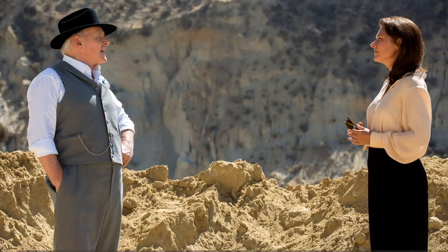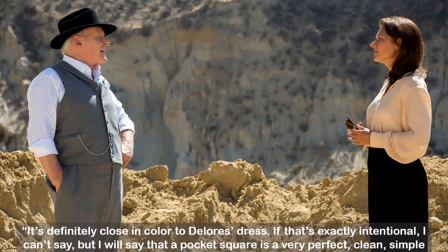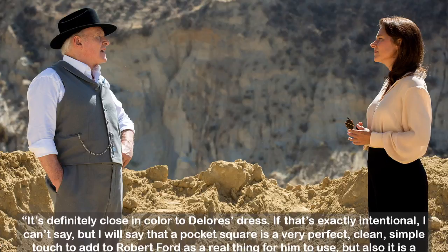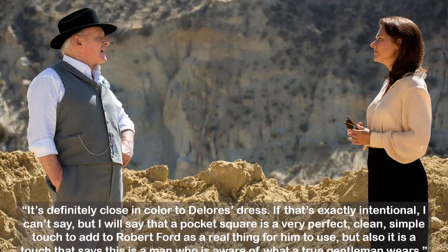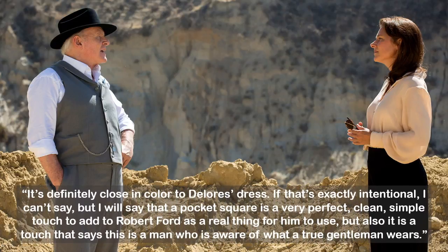But as we learn, we know that this lunch is anything but casual. When asked in a Hidden Remote interview if Robert's pocket square was intentionally the same color as Dolores's dress, Ann Crabtree said before the season finale, 'It's definitely close in color to Dolores's dress. If that's exactly intentional, I can't say. But a pocket square is a very perfect, clean, simple touch for Robert Ford — it says there is a man who is aware of what a true gentleman wears.' After reading this interview, I'm pretty certain the color was indeed purposeful.